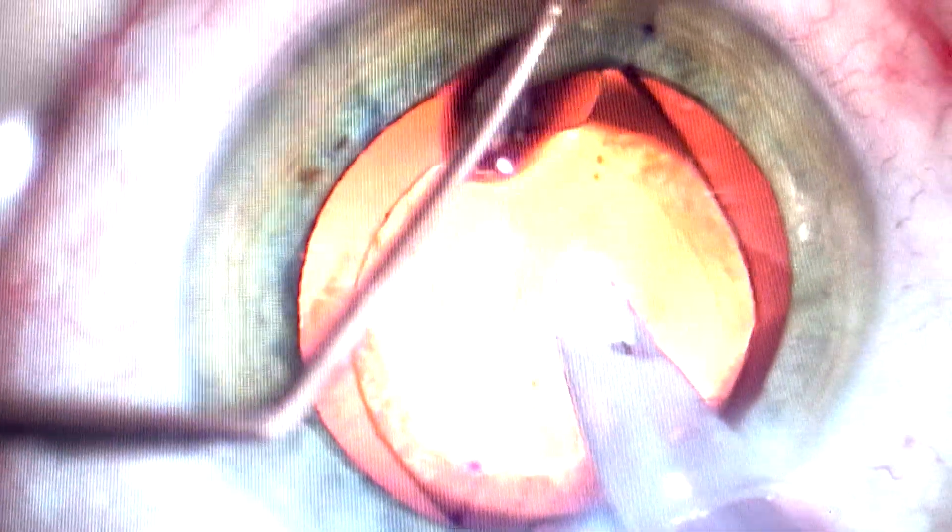And we are now being finicky, making sure the corneal marks here match the lens marks here.